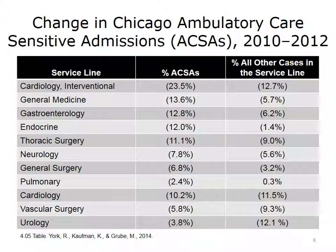This slide shows reductions in ambulatory care-sensitive admissions in Chicago from 2010 to 2012. Among service lines in the dashed box — cardiology at the top and pulmonary at the bottom — there were statistically significant reductions ranging from 23.5% to 2.4% compared to all other cases in the service line. There were no statistically significant differences in cardiology, vascular surgery, and urology. The net effect was a reduction in inpatient hospital stays, consistent with national trends and underscoring the impact of value-based payment.